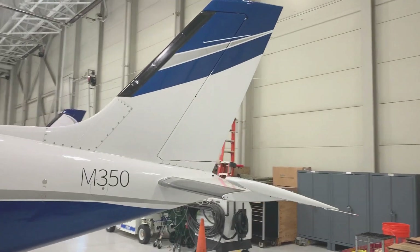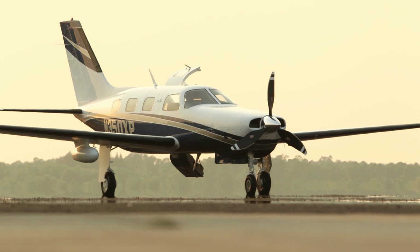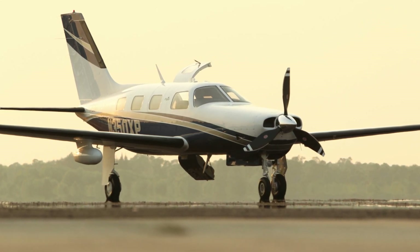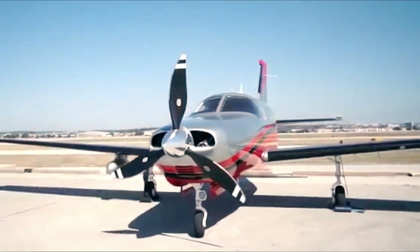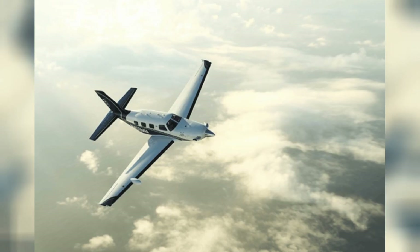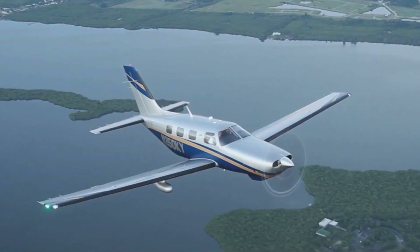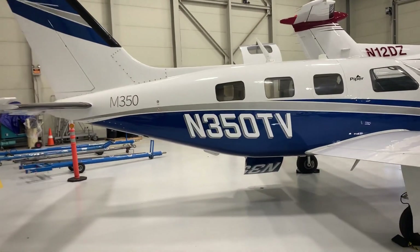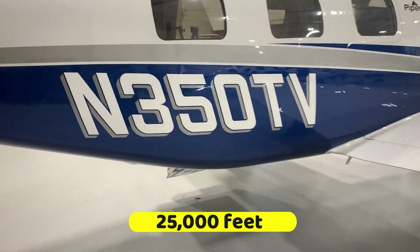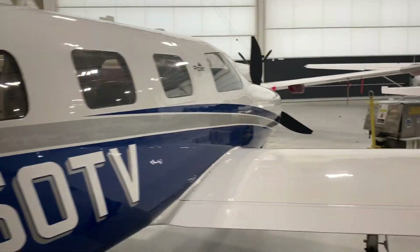The Piper M350 is one of the best options in its class of six-seater piston airplanes in terms of capability, appearance, safety features, convenience, and upgradability, offering one of the most extensive upgrade options. This design was inspired by the PA-46 Malibu Mirage and is the first airplane of its category to feature a pressurized cabin.